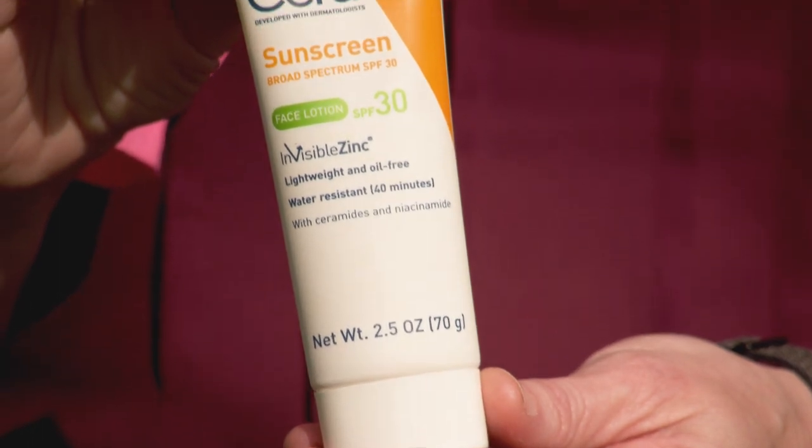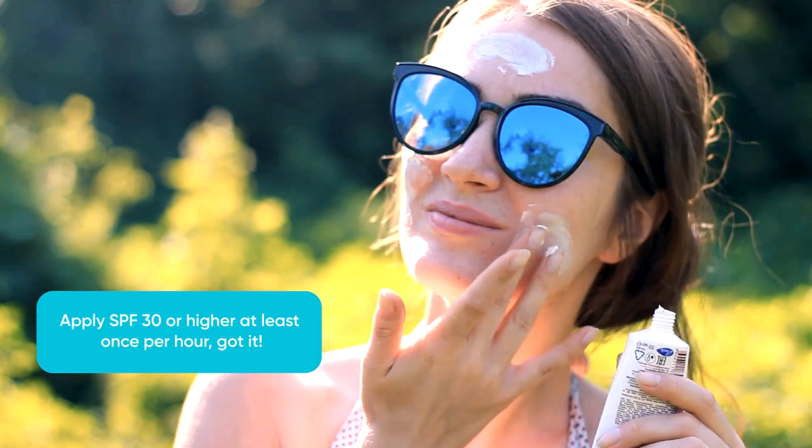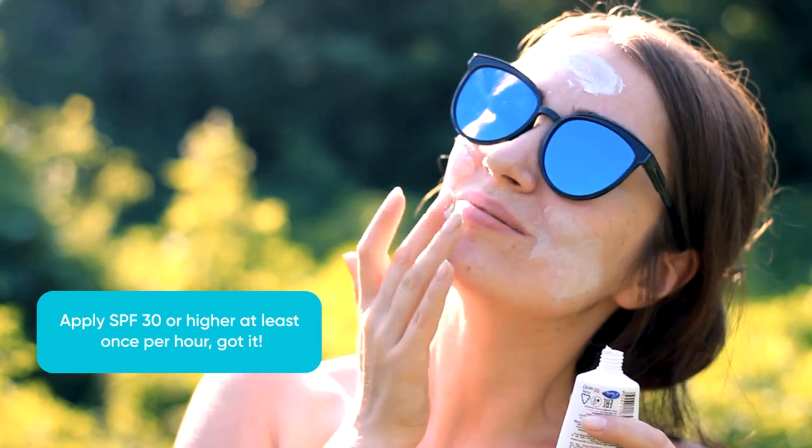And then the most important thing is sunscreen. You want to make sure that your sunscreen is at least 30 SPF or higher. Make sure that you reapply that at least once an hour because it can come off with sweat.